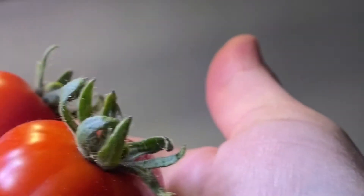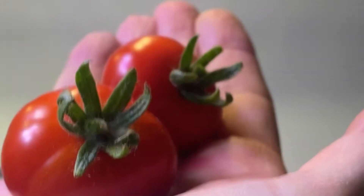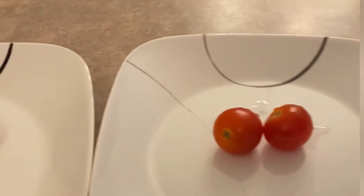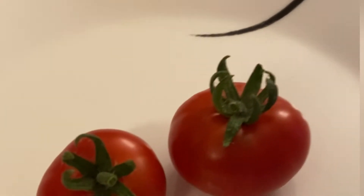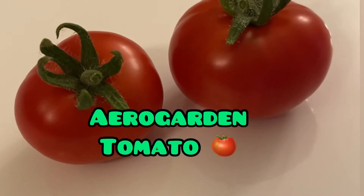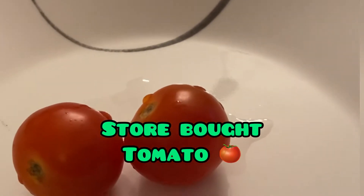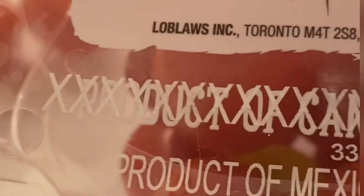They haven't grown too big — they're more like a large cherry-sized tomato. These ones are nice and ripe. So let's go do a taste test. Here we have the Arrow Garden homegrown tomatoes, and these are the store-bought tomatoes, which are a product of Mexico.